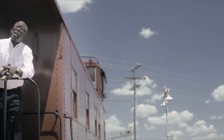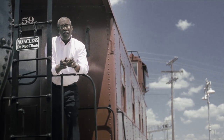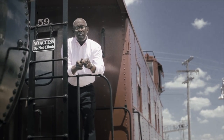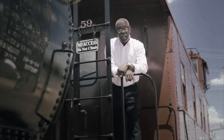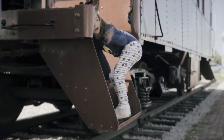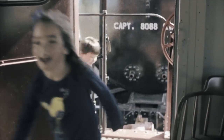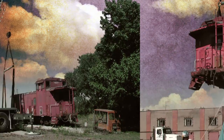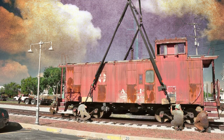Engine number 940 looked like history reborn, but what the city and volunteers really wanted standing beside the Bartlesville Depot was a train. And that meant we needed rail cars. Eventually, the perfect caboose was found to share the tracks with our 940. The challenge was, it was stuck in a tomato patch where it had been sitting for 30 years. Our friends at Taylor Crane and Rigging, who helped move the 940, signed on again to transport the 1948 caboose.